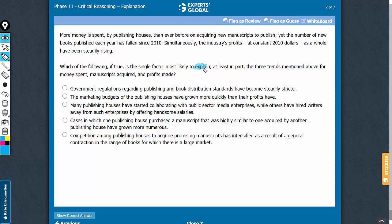This is an explanation question. We see a clear paradox here: the money spent in acquiring new manuscripts has increased, so the cost has increased, yet the number of new books published each year has decreased. However, the industry's profits have been steadily rising. We need an answer choice that explains the rise in profits despite the increase in cost and the decline in the number of new books being published.